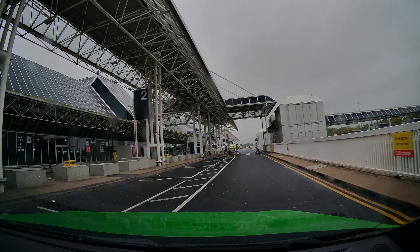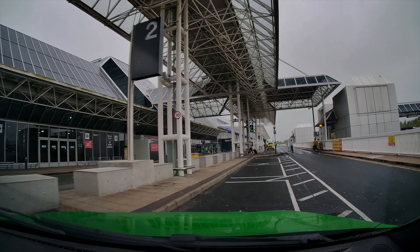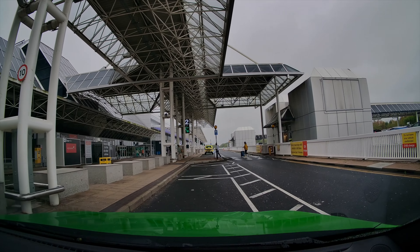Welcome to Terminal 2 at Manchester Airport. How much do you have to pay to drop passengers off at the airport near you?